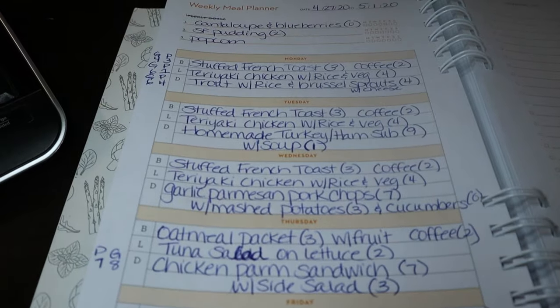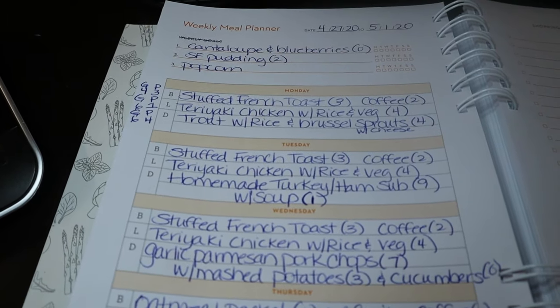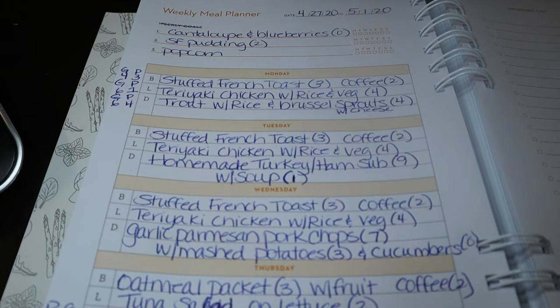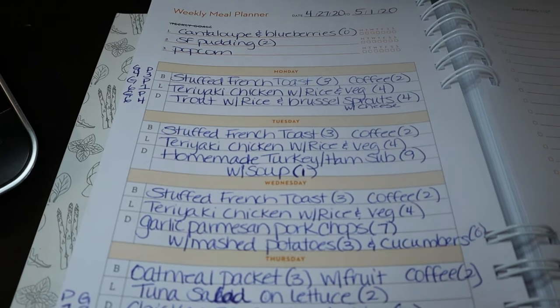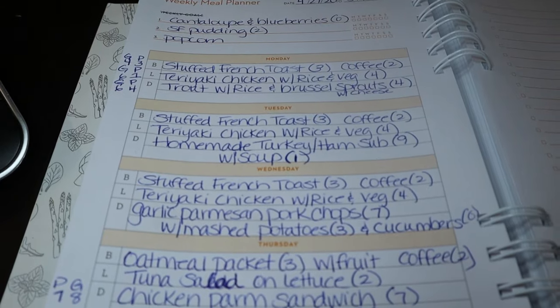I just sat down and I'm having my cup of coffee. I currently follow the WW Blue program, but I will always provide you the points for all three programs. Any recipes on my website, planningushealthy.com, will include the nutritional facts as well, so if you're not following WW, you can go there to find them.